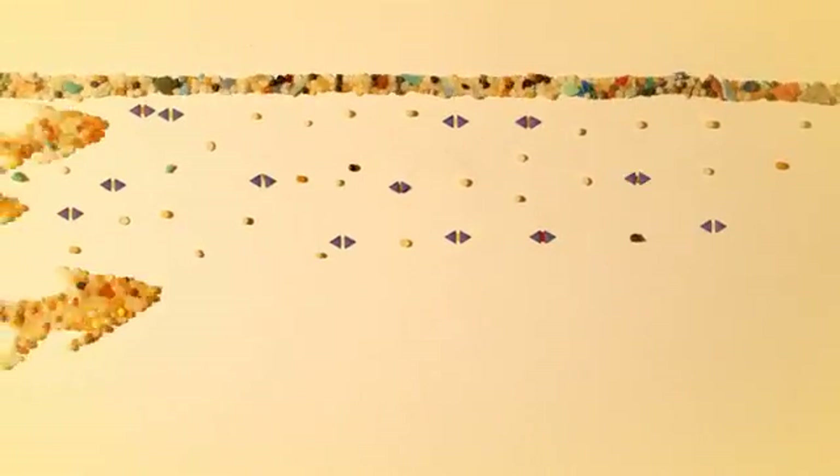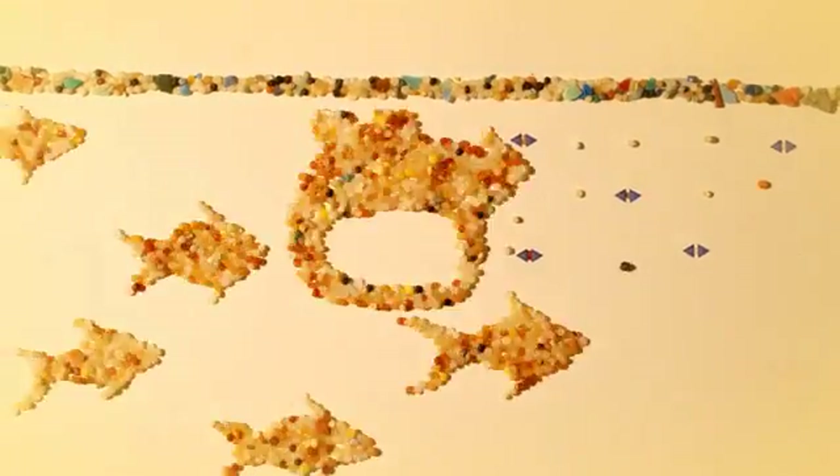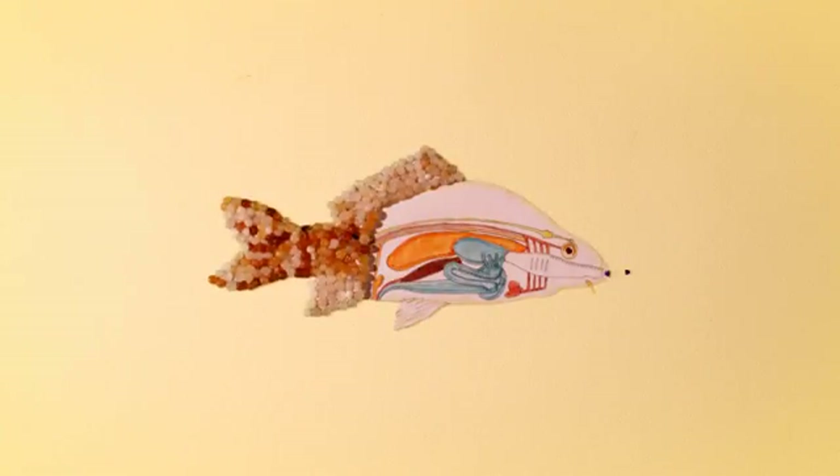The surface layers of the oceans are full of marine life, and many species accidentally ingest microplastics. Once in the stomach of a species, POPs and chemicals associated with plastic manufacture, such as bisphenol A, leach out of the plastic and into the body's tissues.